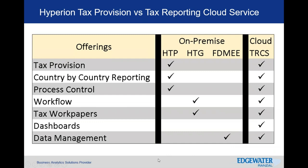To provide a quick view of on-premise solutions versus the cloud: Hyperion Tax Provision (HTP) covered the tax provision process as well as some country-by-country reporting and process control. Hyperion Tax Governance (HTG) was for workflow and tax work papers. FDMEE — Financial Data Management — was for integrating data to the entity application. Previously you'd have to buy all three solutions to get the functionality that TRCS now provides in a single cloud offering.